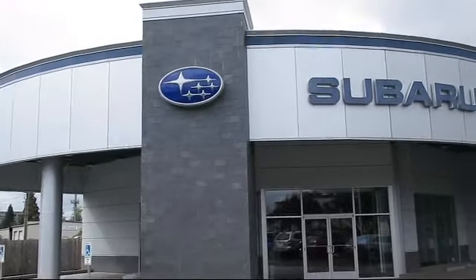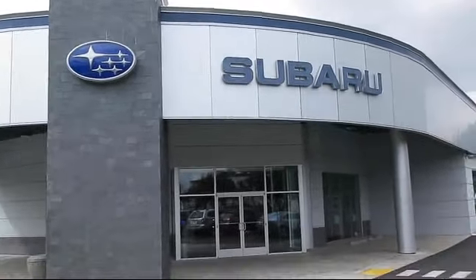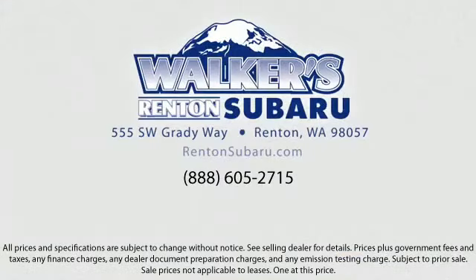Real value, real people, real simple. Located just off of I-405 and State Route 167, just minutes from I-5, it's simple to visit us anywhere in the greater Seattle area.